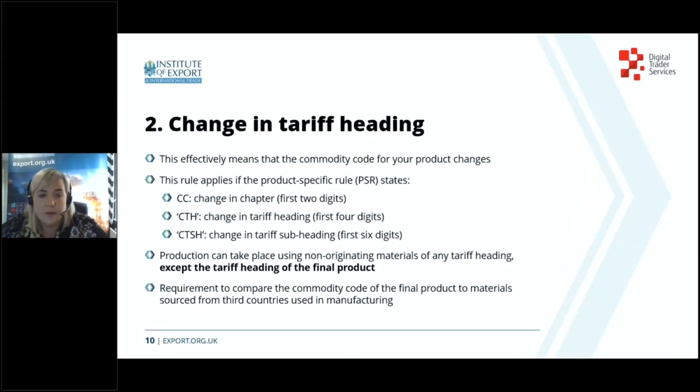One of the more complex rules is the change in tariff classification. If applicable to your product it will be indicated within the TCA with terms CC, CTH or CTSH. At a high level this means your goods cannot have the same commodity code as any materials sourced from third countries that were used to make up your product. Companies are therefore required to know the commodity code of the final product and the commodity codes of the materials sourced from third countries, and carry out a comparison exercise.